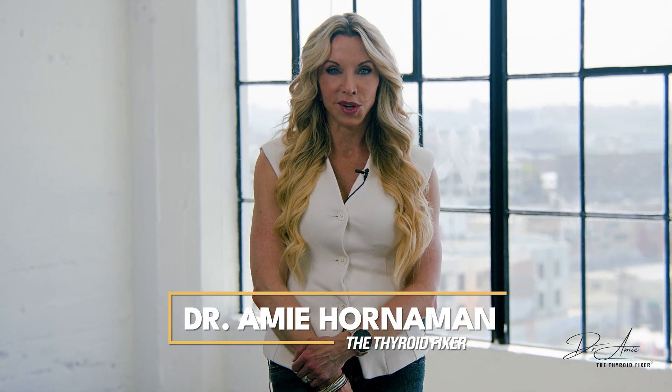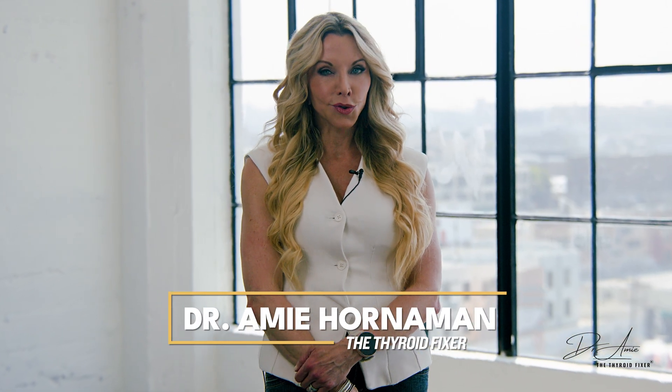What's the best thyroid medication of 2025? Truthfully, there isn't just one. It's the one that works for you, in the combination that works for you, in the dose that works for you. So let's break this down.